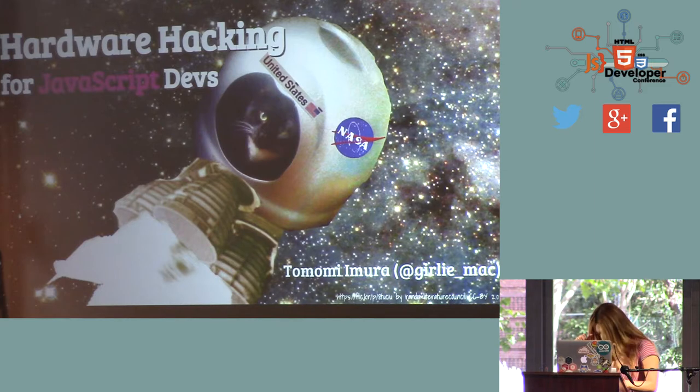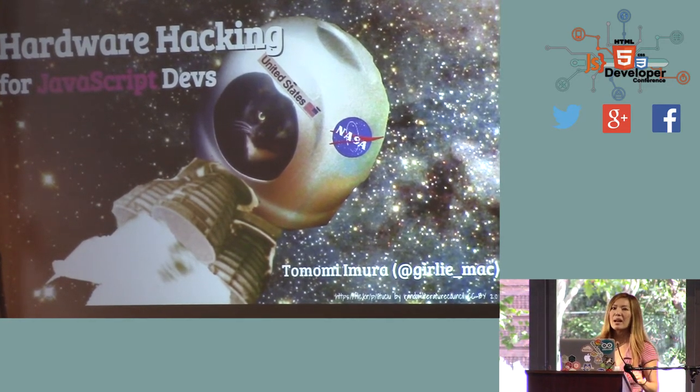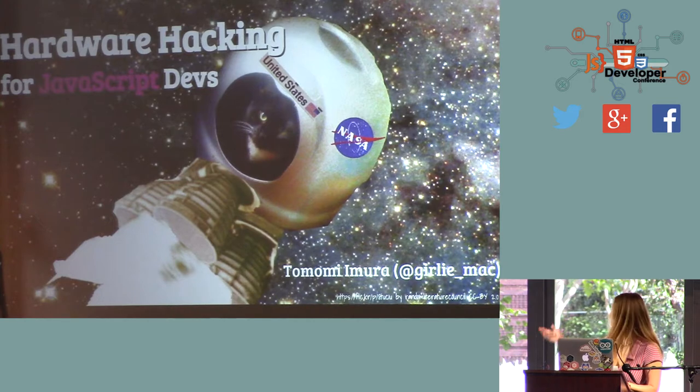Good morning. It's really nice to be back here. I haven't been talking at the HTML5 DevCon for a while, at least for the past few years or so. So it's really nice to be back, especially when the venue is so nice. I like the conference room with the fresh air.